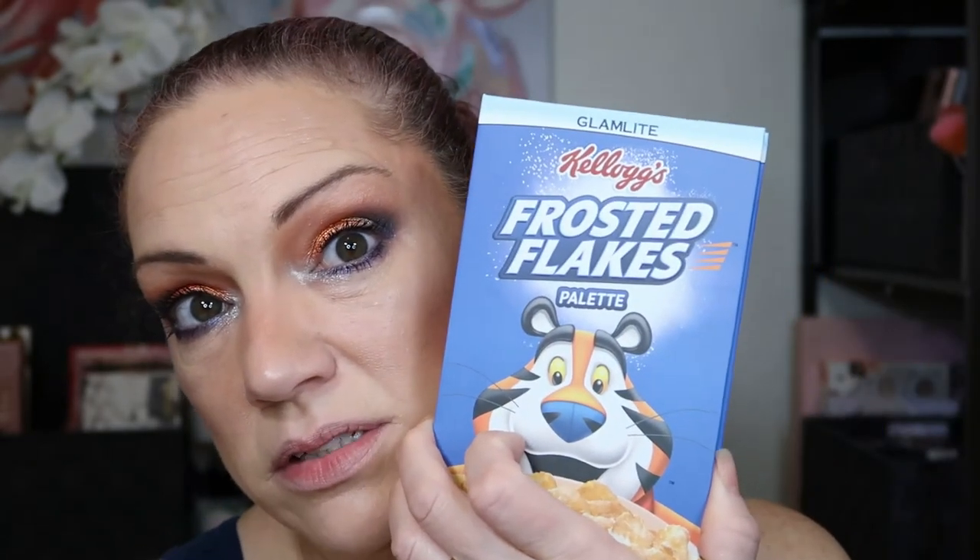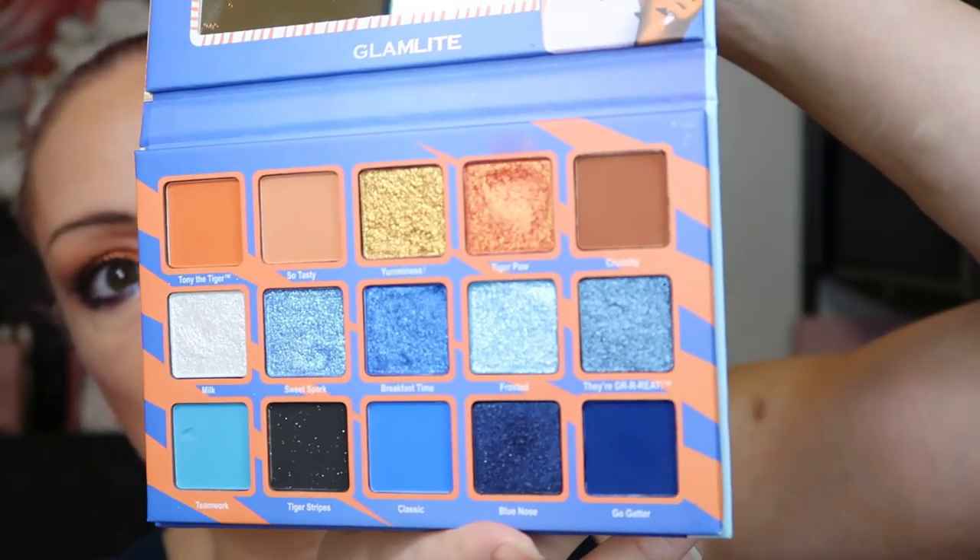That's disappointing — the highlighter, not a fan. But definitely love the palette. Let me show you the inside one more time — very cute, so pretty. It's blue and orange and I like that. I am going to use it. Alright, I'll be back. That's cute. I'm gonna try the lip gloss from the Frosted Flakes collection.